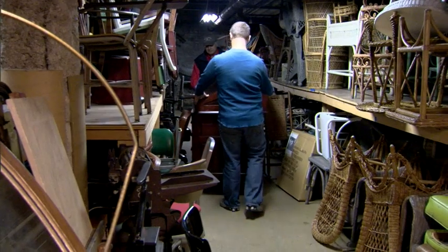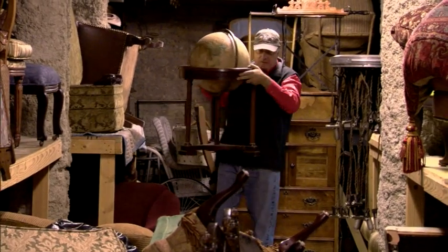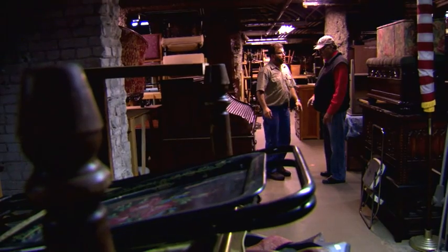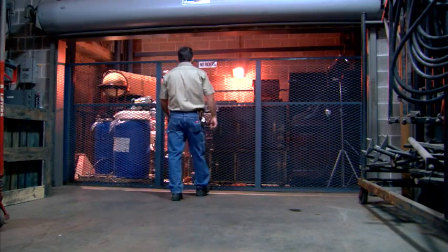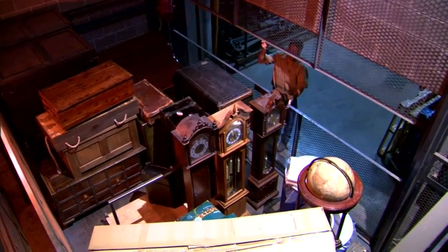Moving large props and sets from storage to the workshop was labor intensive and time consuming. And at five times the cost, no way could they afford a standard freight elevator — probably the same issues you contend with every day. However, that all changed with our Flow F-Series solution.